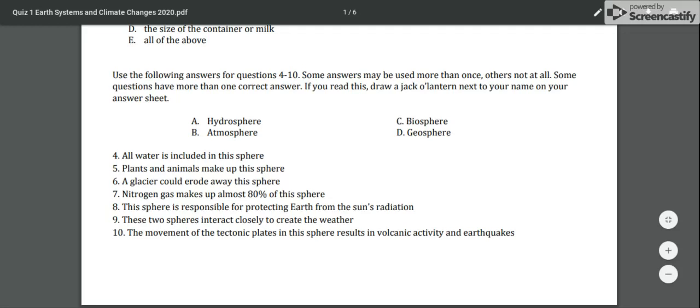Number eight: this sphere is responsible for protecting Earth from the sun's radiation. Number nine: these two spheres interact closely to create the weather. And number ten: the movement of tectonic plates in this sphere results in volcanic activity and earthquakes.